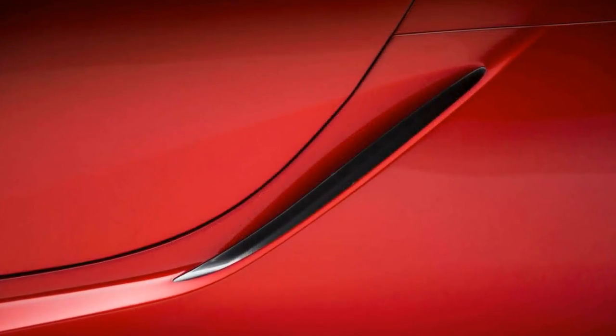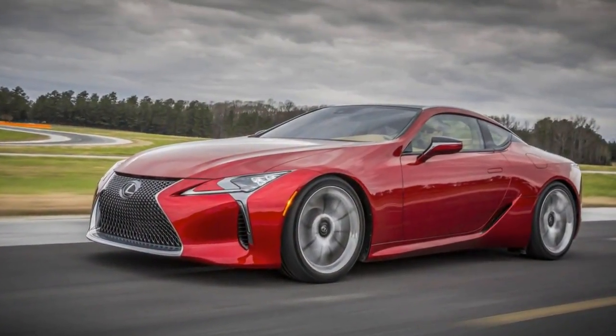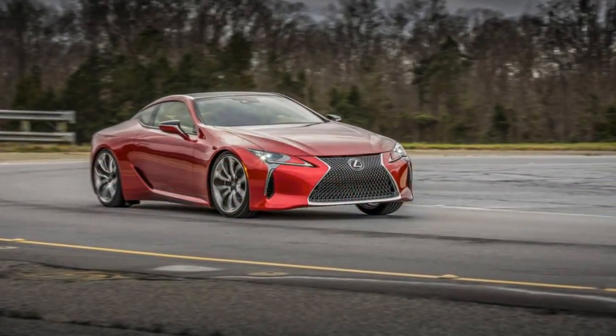Enough context — what's it like to drive the thing? Well, it is not the next LFA. It's not a supercar, it's not a sports car, it might not even be a grand touring car. It's more of what marketers used to call a personal luxury coupe — a modern-day, high-tech, high-power descendant of the SC 400.